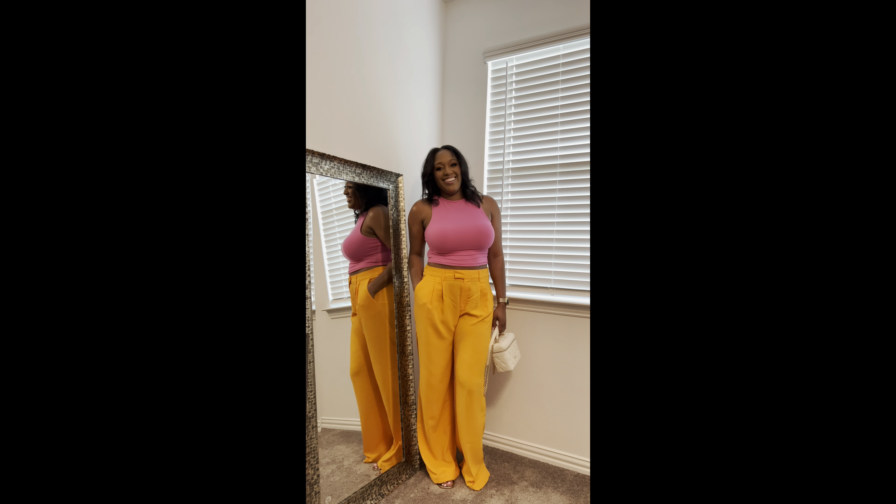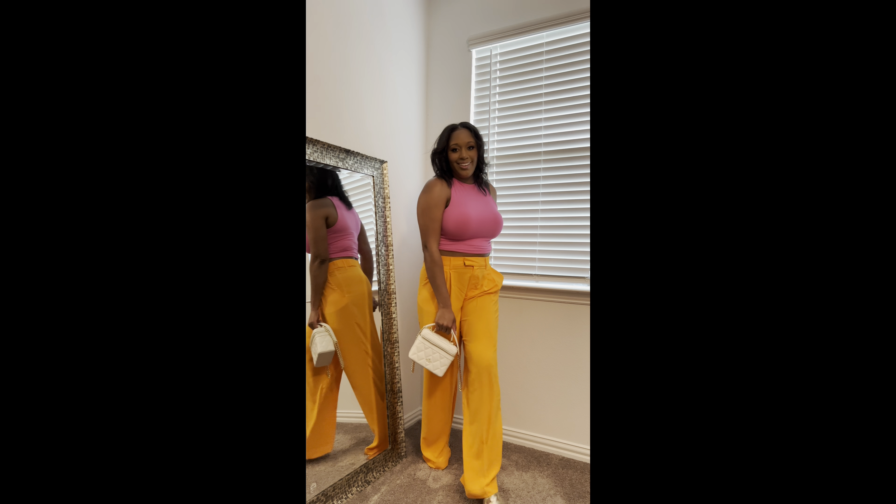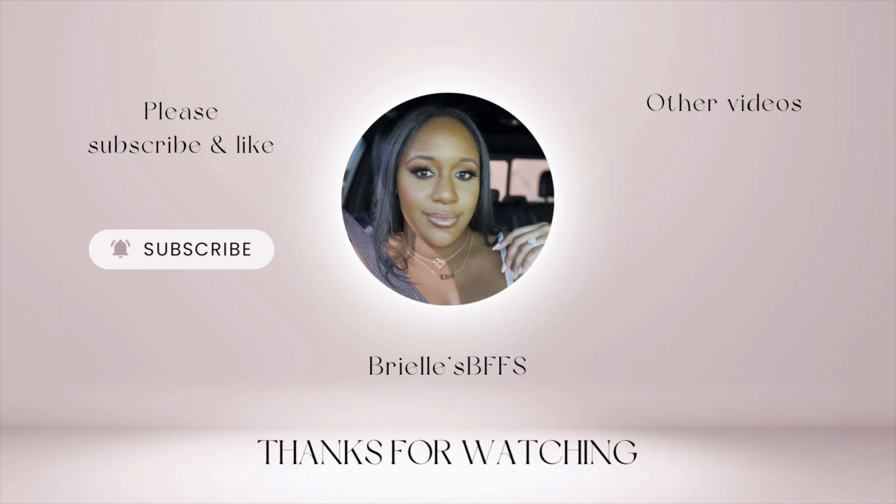I just love this look and I appreciate you so much for tuning into today's video. Make sure you give it a big thumbs up, comment down below your thoughts on hair, makeup, outfit, all the things. I will catch y'all on the next one — bye y'all!